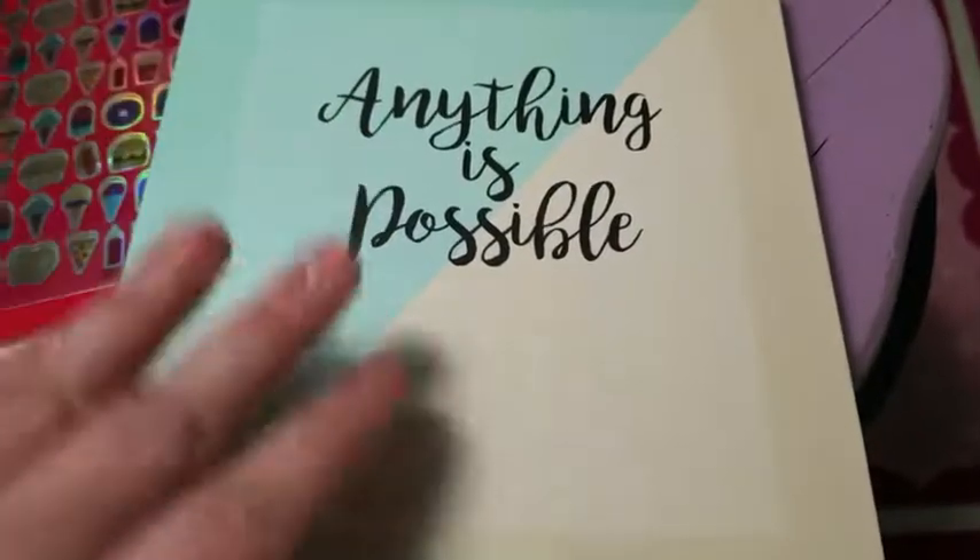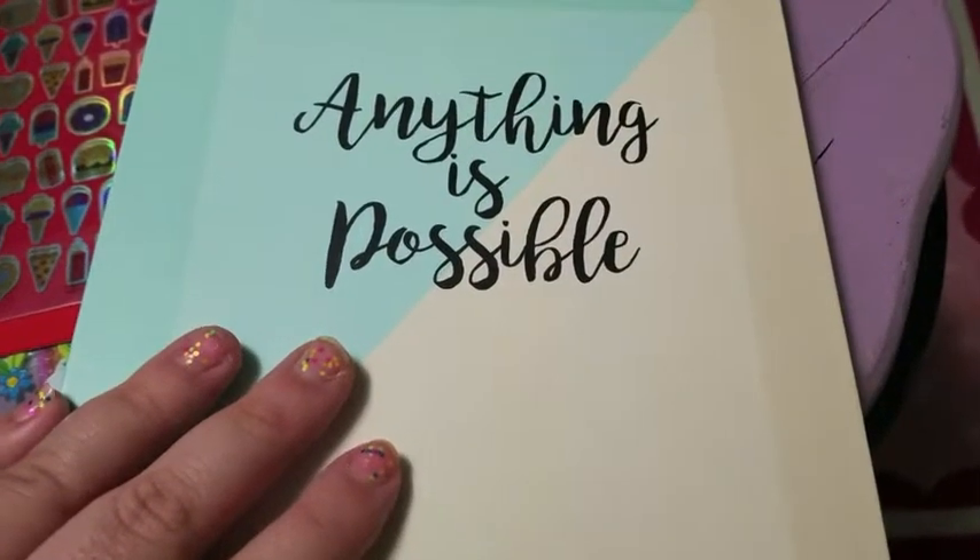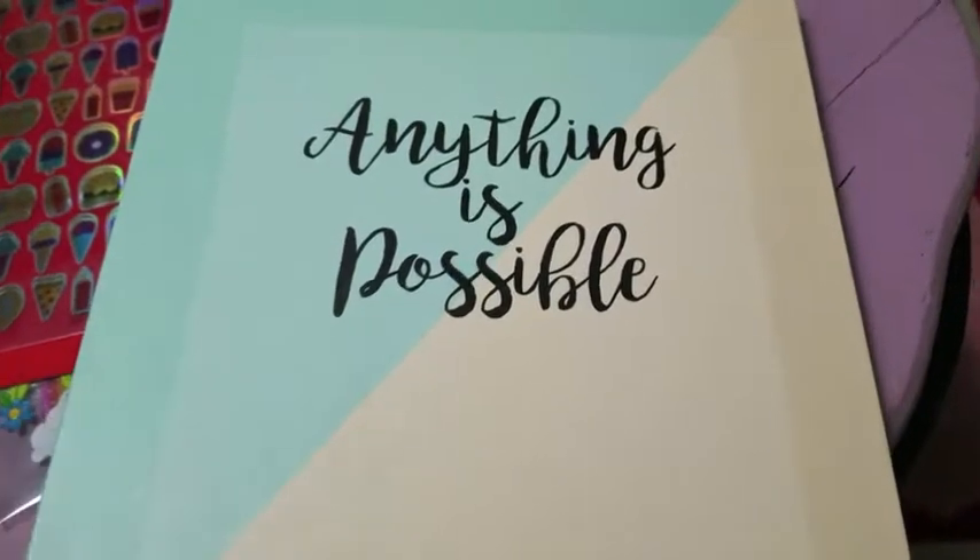That is everything! I hope you guys have a good day and enjoyed this little haul. I'll talk to you soon — bye bye!